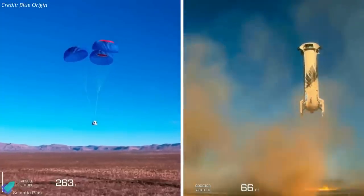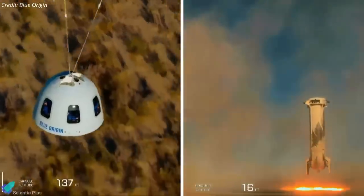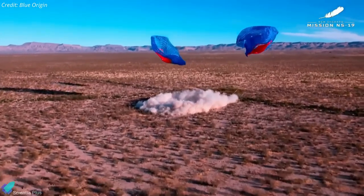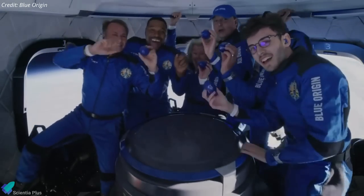After experiencing a few minutes of weightlessness, the capsule carrying the crew touched down on the Texas desert floor, while the New Shepard successfully landed upright on a landing pad. The entire flight lasted just over 10 minutes from liftoff to touchdown. This is the first time a group of six people has flown together on the vehicle.